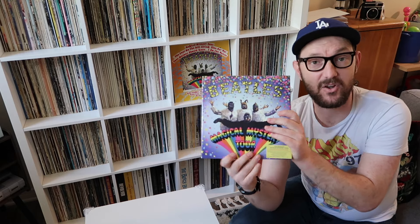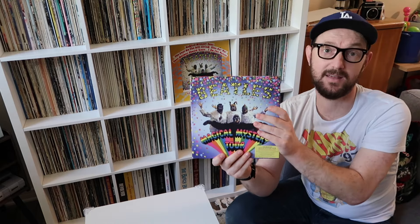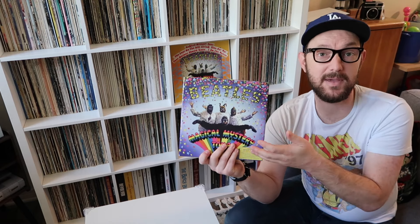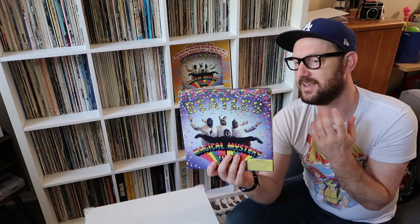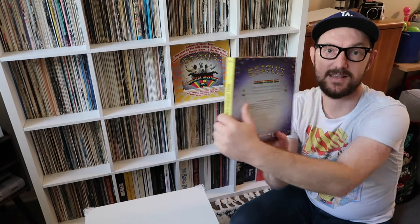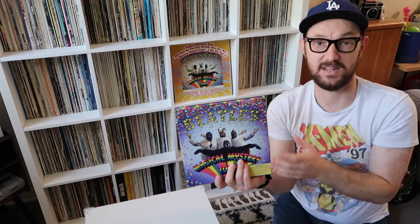This is very very cool and you get a lot of great things inside. The thing I was most excited about getting is the reproduction of the original mono UK version of the EP that was released for Magical Mystery Tour. I was excited to get this and listen to it. Before I tell you what I think of the EP and everything else in the box set, let me first show you the actual box itself and the contents inside.